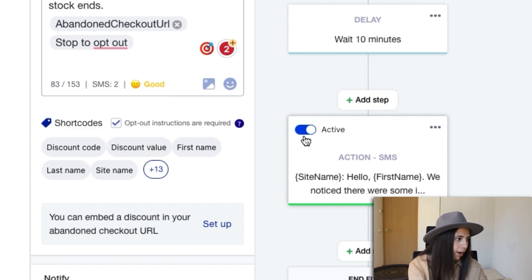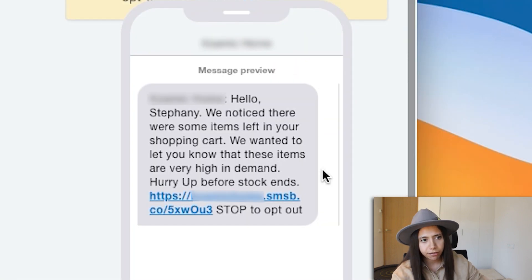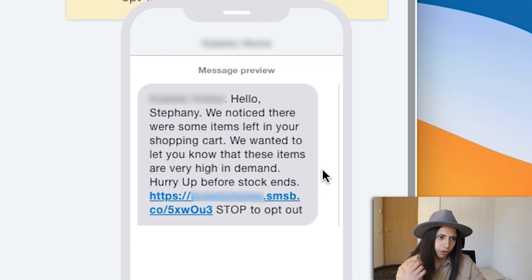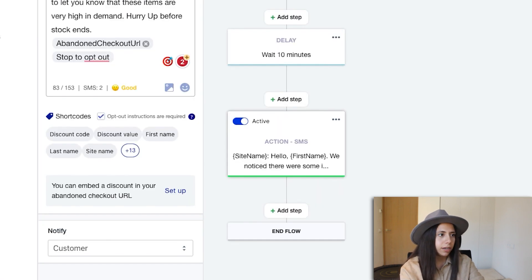Right now we're not going to go for a discount on this first message. Let's press preview. As you can see: 'Hello Stephanie, we noticed there were some items left in your shopping cart. We wanted to let you know that these items are very high in demand' — we talked about scarcity — and then you get the link. Looking good.